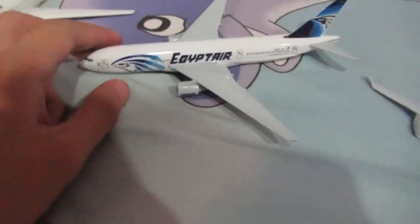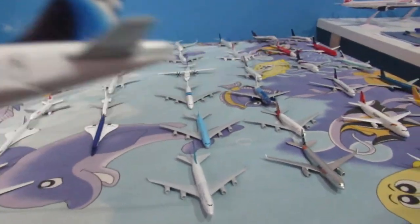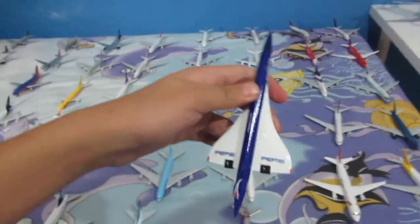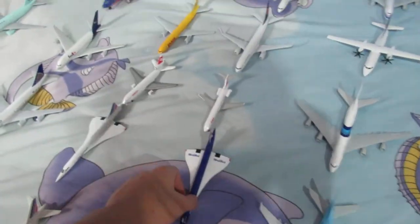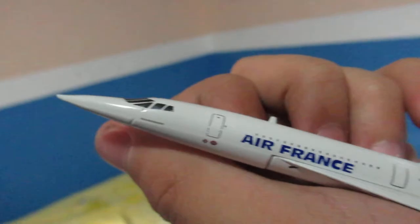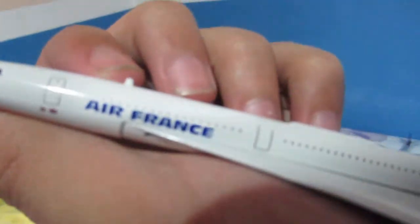We have an EgyptAir Boeing 777-300 — I like the hawk logo on this one. And then here we have an Air France Boeing 777, labeled 'Groupe Air France,' painted in the old colors. Over here we have the Pepsi-livery Concorde operated by Air France — Concorde is out of commercial service now. And here is the second variant, also an Air France Concorde model using the old logo.